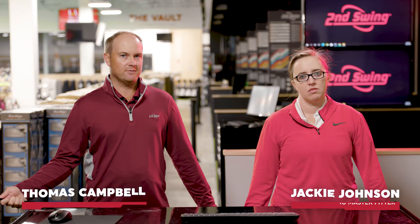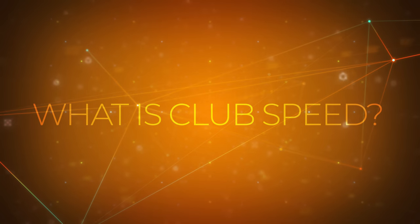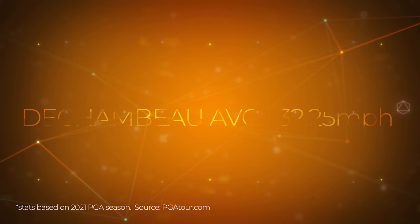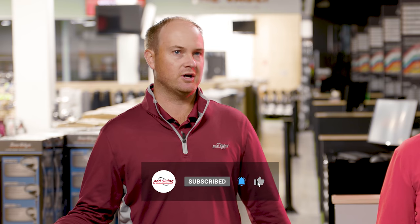Hey golfers, it's Thomas Campbell, joined by Jackie Johnson. We are both club fitters at the Second Swing Minnetonka store. Today we're going to be talking about club speed — it's a debated topic. We've got golfers out there like Bryson DeChambeau who can hit the ball super far because he has a lot of club speed, but is club speed everything or just part of the puzzle? We're going to discuss club speed and what we focus on while fitting at Second Swing in the tour van.